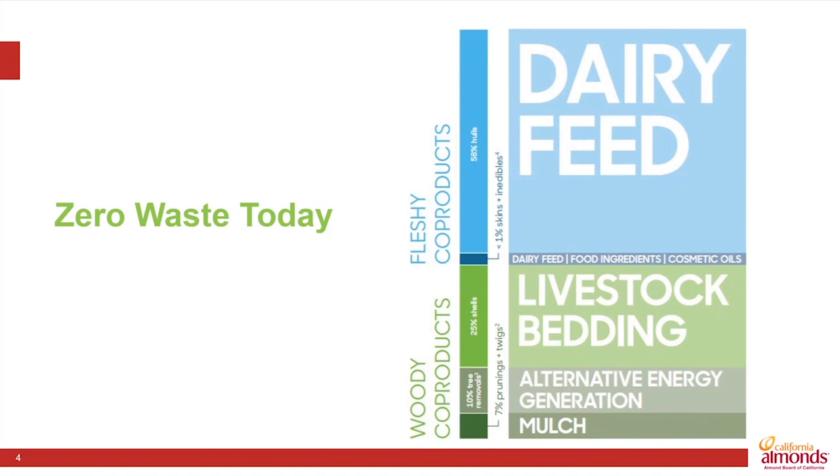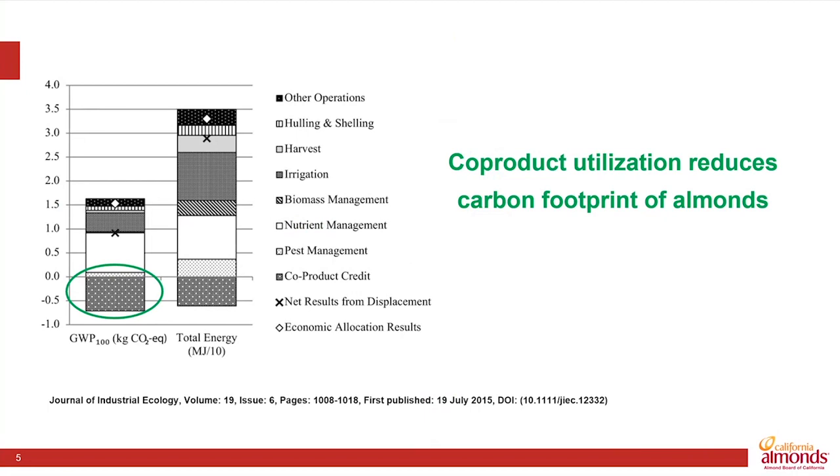The sticks, and particularly the trees at the end of the life of the orchard — that woody co-product — has historically gone into bioenergy plants in the Central Valley. That co-product utilization has substantially reduced the carbon footprint of almonds. This is data from a life cycle assessment published by the University of California at Davis in 2015. That area circled in green represents the carbon offset for the bioenergy that was historically part of the almond industry.